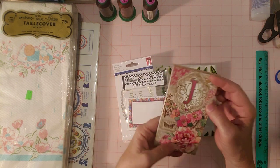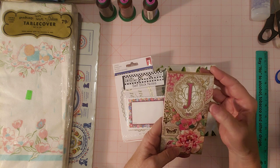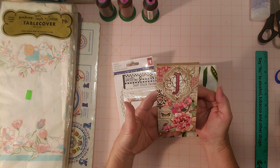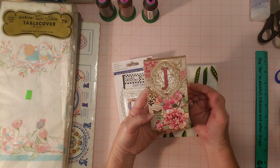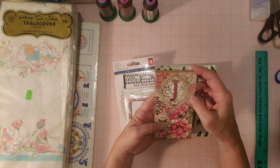This was one of those little memo pad kind of papers with a magnet closure. I thought it was really pretty. I see these once in a while and I usually don't get them, but this one was exceptionally pretty, even though it has a J on it. I still liked it.